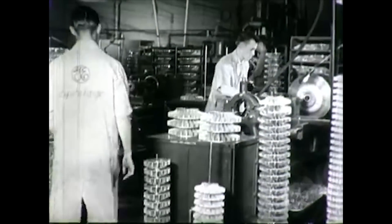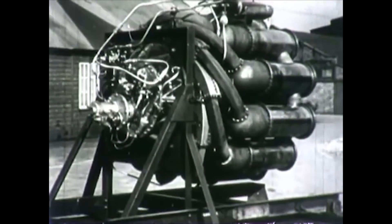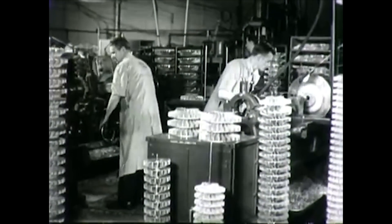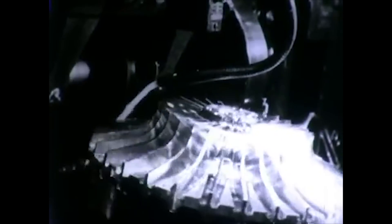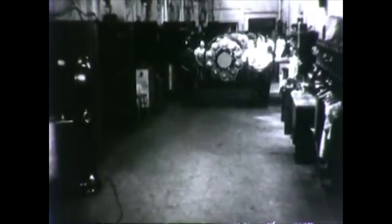The two GE IA engines that ultimately powered the XP-59A produced 1,250 pounds of thrust each. To contrast, the F-15 Eagle's Pratt & Whitney F-100 engines produced 14,590 pounds of thrust each — which quickly brings you back down to reality and reminds you how primitive these early jet engines actually were.